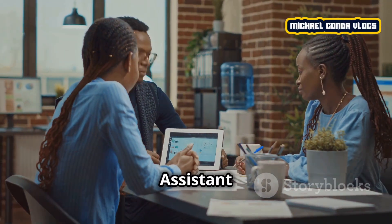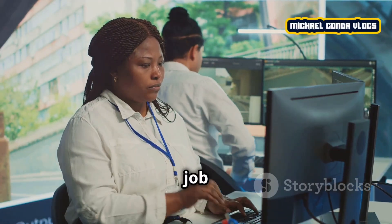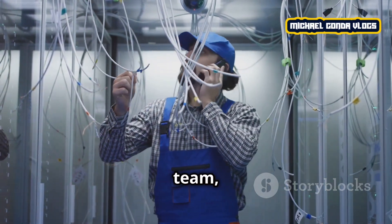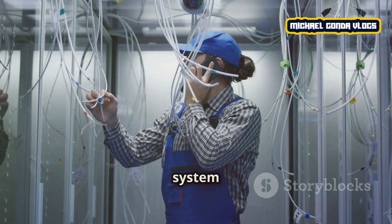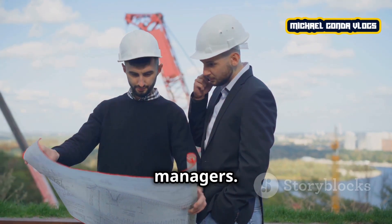A technical assistant is a position that supports various departments, especially when the job involves technical aspects. They often assist in the technical tasks of a team, such as equipment troubleshooting, system testing, and helping higher-ups like engineers or managers.